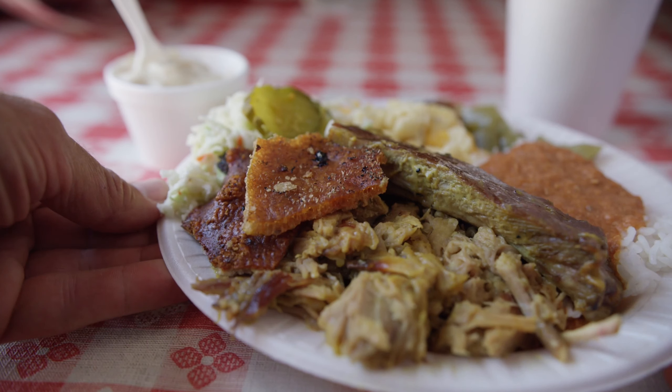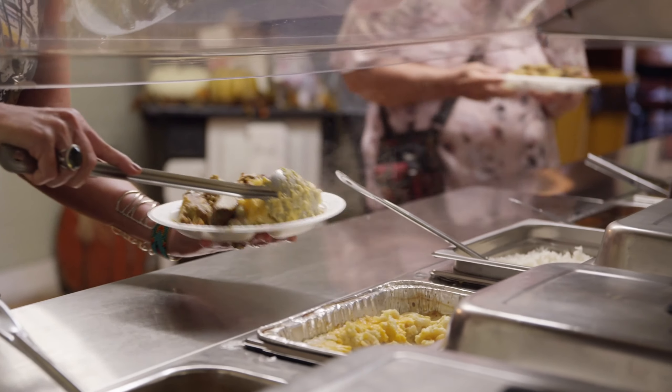We offer a pretty unique menu. We do whole hog barbecue over a wood fire, along with southern sides and hash and rice. It's pretty basic stuff, but it's good. As they say in the South, if it ain't broke, don't fix it.